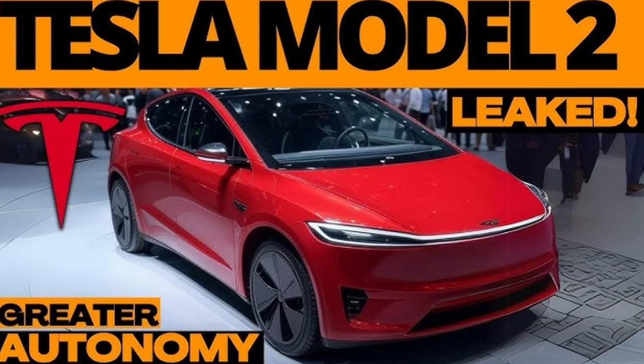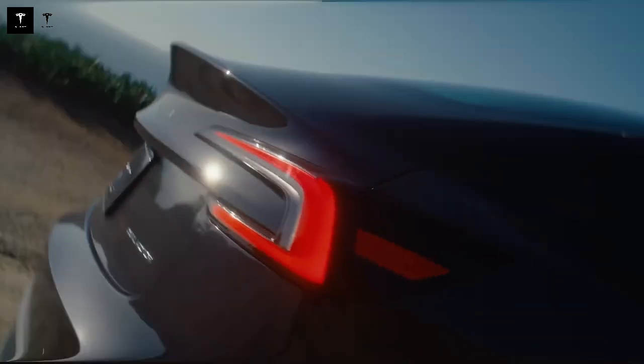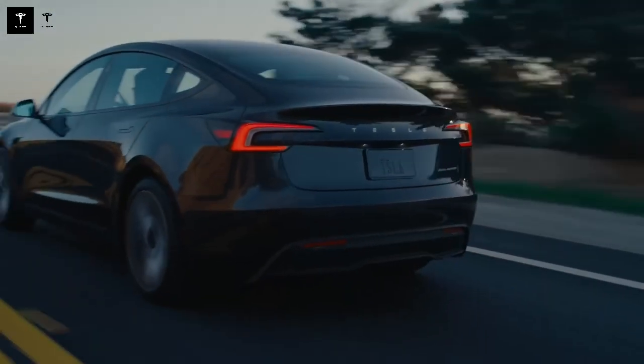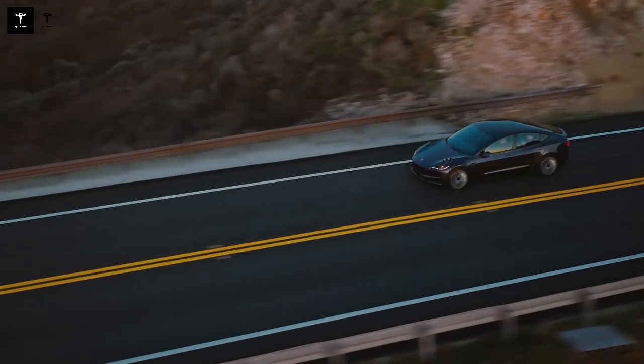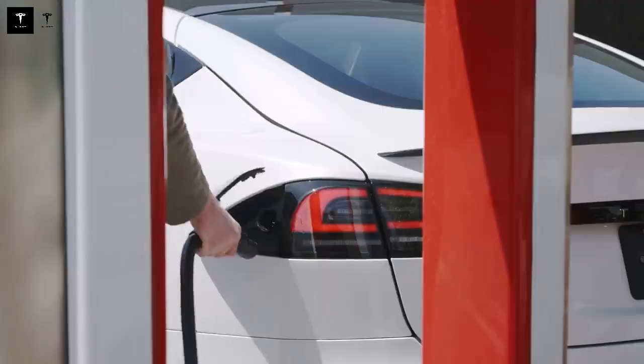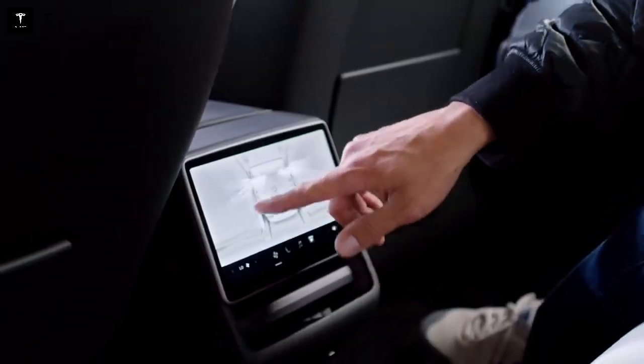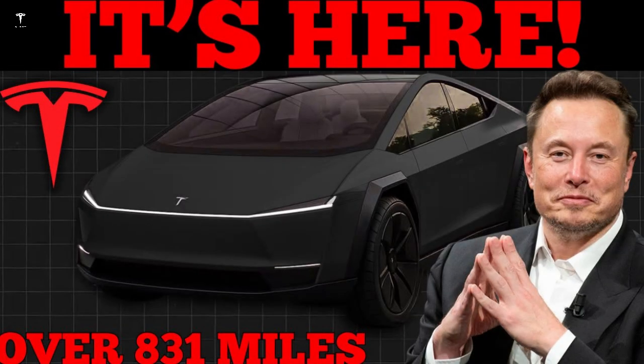The automated charging experience is perhaps one of the clearest examples of this independence. While users of other brands have to deal with apps, QR codes, and unstable systems, Tesla customers simply plug in their car and go. This simplicity adds value and reduces so-called charging anxiety — one of the main fears of those migrating to an electric vehicle.